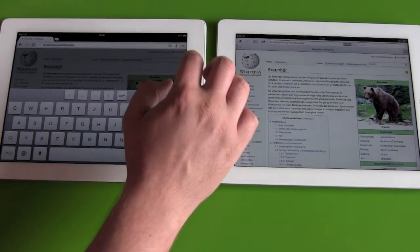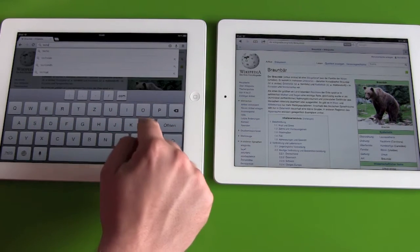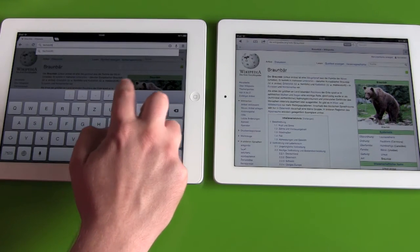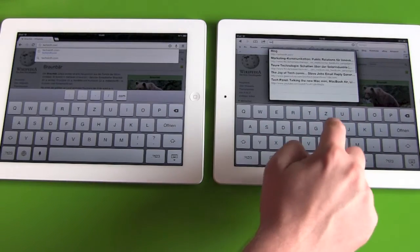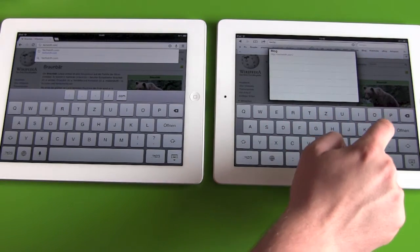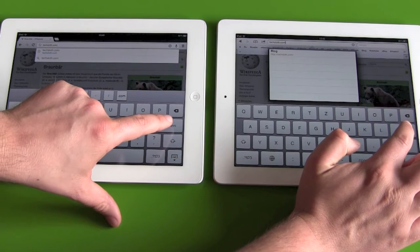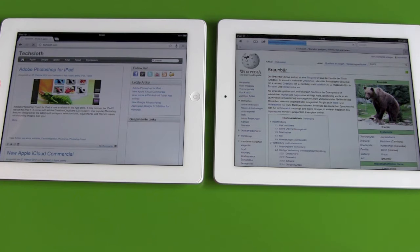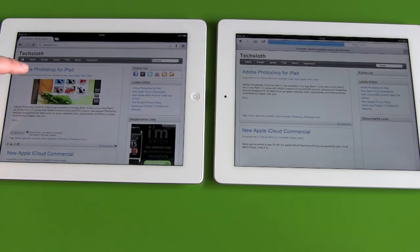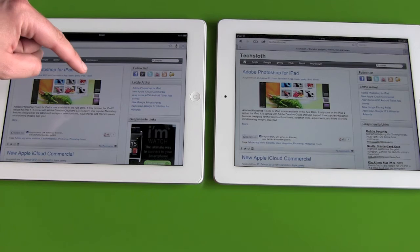Let's go directly to a web page. Let's go to TechSloth.com. Three, two, one. First thing to read is in Chrome, and Chrome is definitely finishing first here — definitely the faster one. I'm really surprised by this.